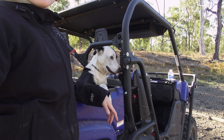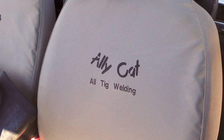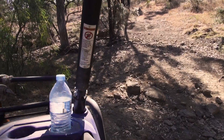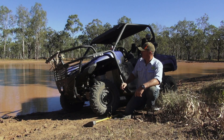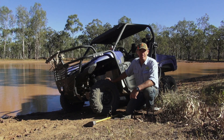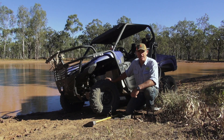But it wouldn't be the buggy it is without all the accessories from All TIG Welding and Alley Cat up in Charters Towers. We've got the bull bar and side rails, CV guards, bash plates, roof, snorkel, and these great seat covers — all fitted here. It makes it a true weapon for the sort of work we're doing up here. Great work fellas, really appreciate it.